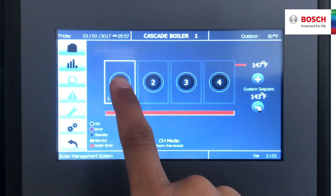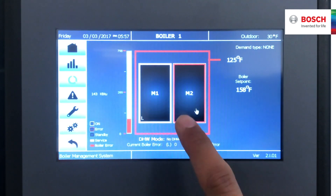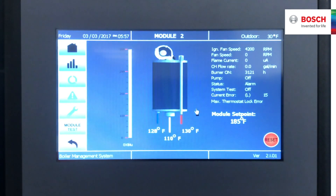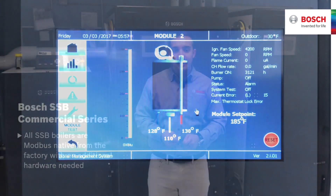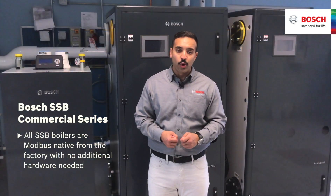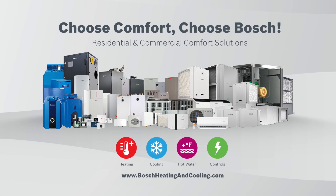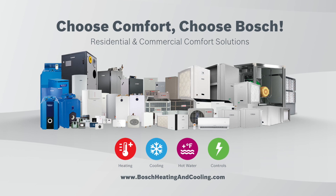Every heat exchanger has an individual combustion manager and user interface to allow advanced boiler adjustments to be made by the appropriate contractors or technicians. All SSP boilers are Modbus native from the factory with no additional hardware needed. Choose comfort. Choose Bosch residential and commercial comfort solutions.